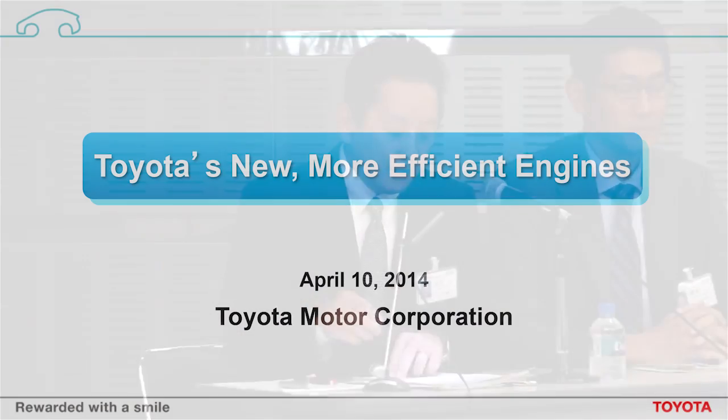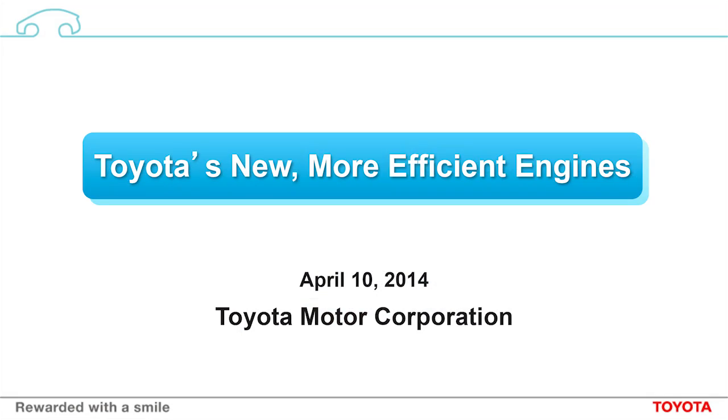I'm Shoji Adachi, Project General Manager from Toyota's Unit Management Division. Today I'd like to talk about our new Maximized Efficiency engine series.